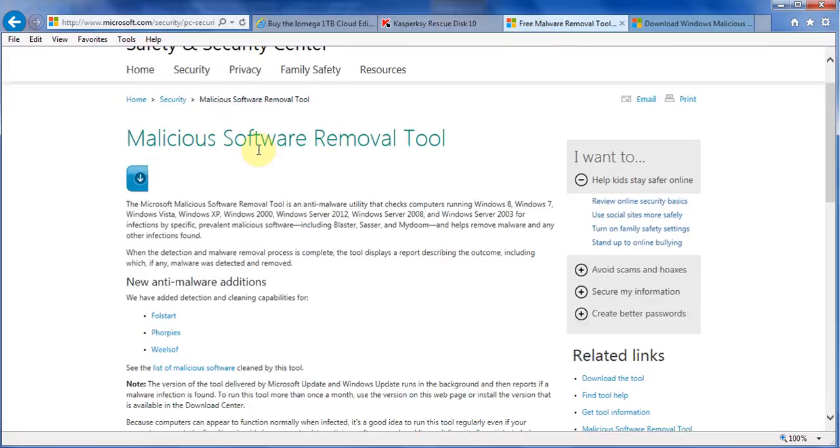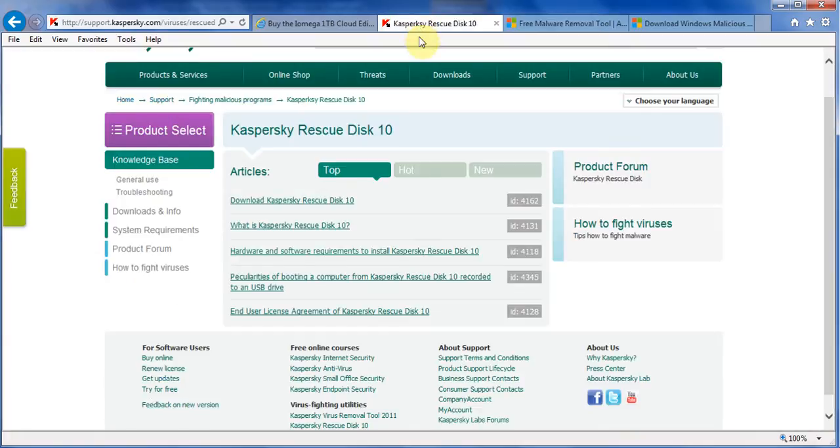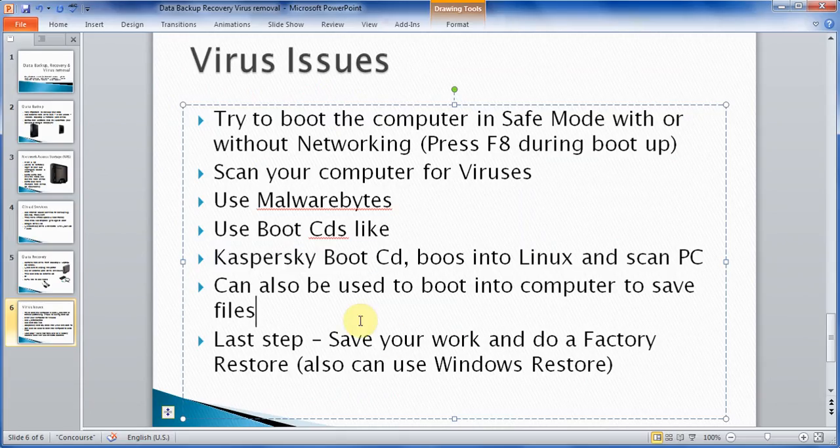Microsoft also has a thing called the Malicious Software Removal Tool — you can Google that and it will also try to find problems, but Kaspersky is most probably going to take care of the issue. If nothing else works, in Microsoft Windows when you boot up and press F8, you can try to boot a previously good version of Windows using Windows Restore — but this will only work if you've had Windows Restore activated. If that's not available, the final option is what is called a Factory Restore, which sets your computer back to the way it was the day you got it. That means you're going to lose all your personal files, installed programs, pictures, and music. So it's important to back up everything before you do this last step.